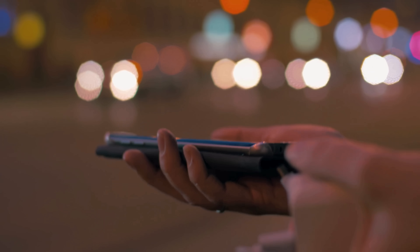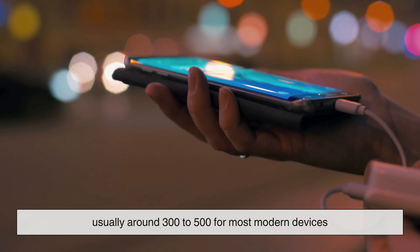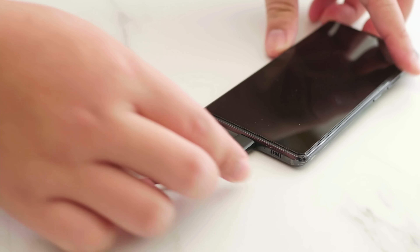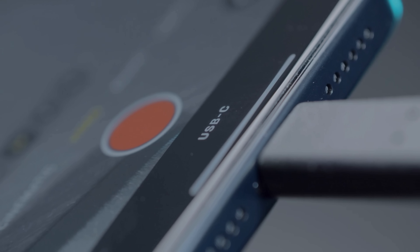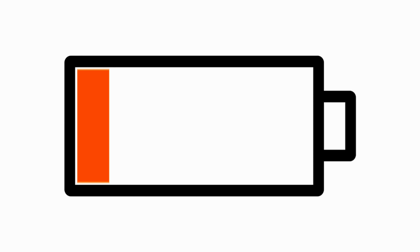The key word here is charge cycles. Your phone battery is rated for a certain number of full cycles, usually around 300 to 500 for most modern devices. After that, the battery can still hold a charge, but not as well as before. And here's the thing — you're using up cycles faster than you think. Charging from 40% to 70%, or 20% to 80%, all of those tiny top-ups count toward a full cycle once they add up.